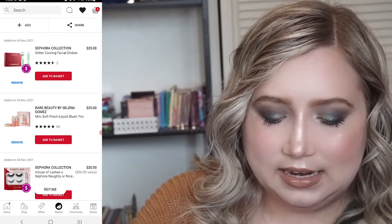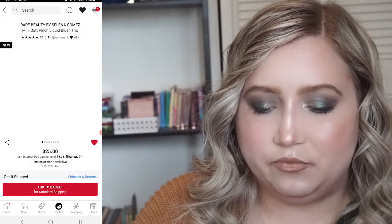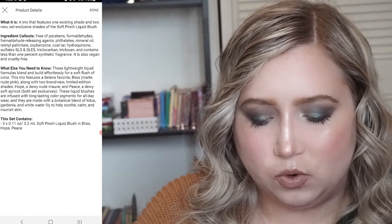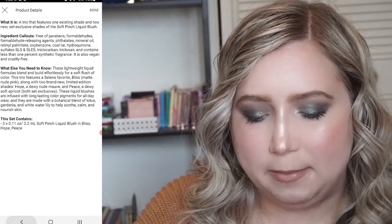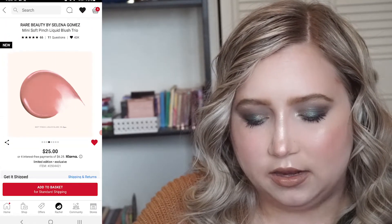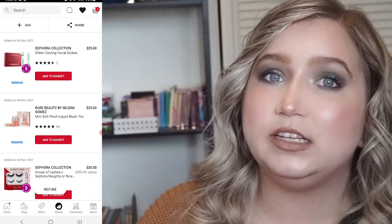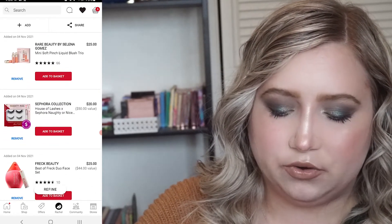The next thing on my list is the Rare Beauty Blush Trio. This has three shades — I don't think I have any of them because I only have one shade and it's Happy. This one has Bliss, Hope, and Peace, and they all look really cute and wearable neutral pink colors. I'm really interested in this because I really do like the one I have, and it's $25 for those three.